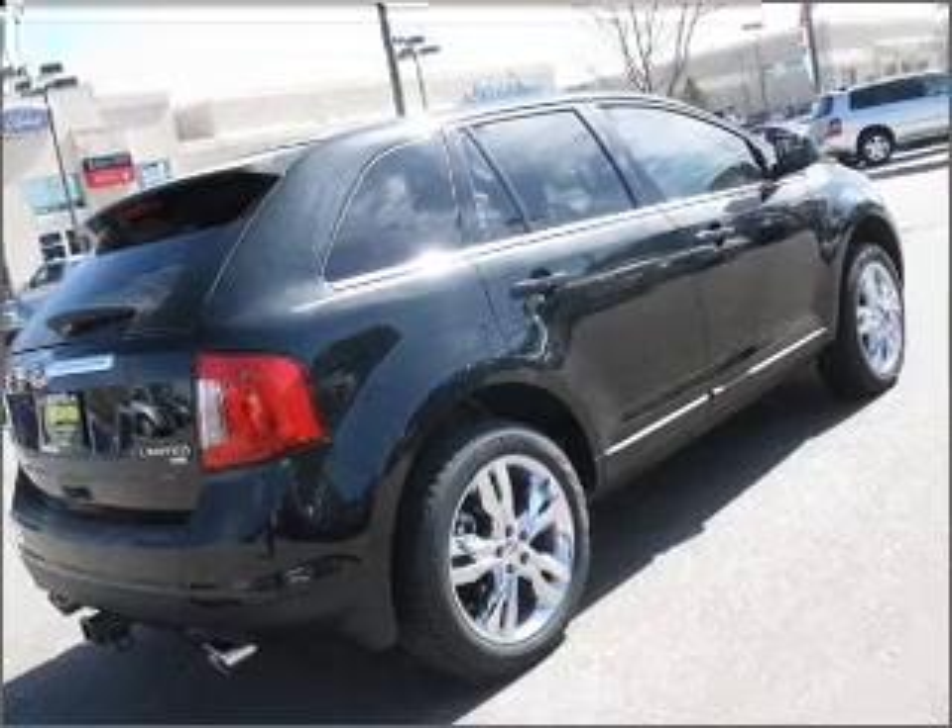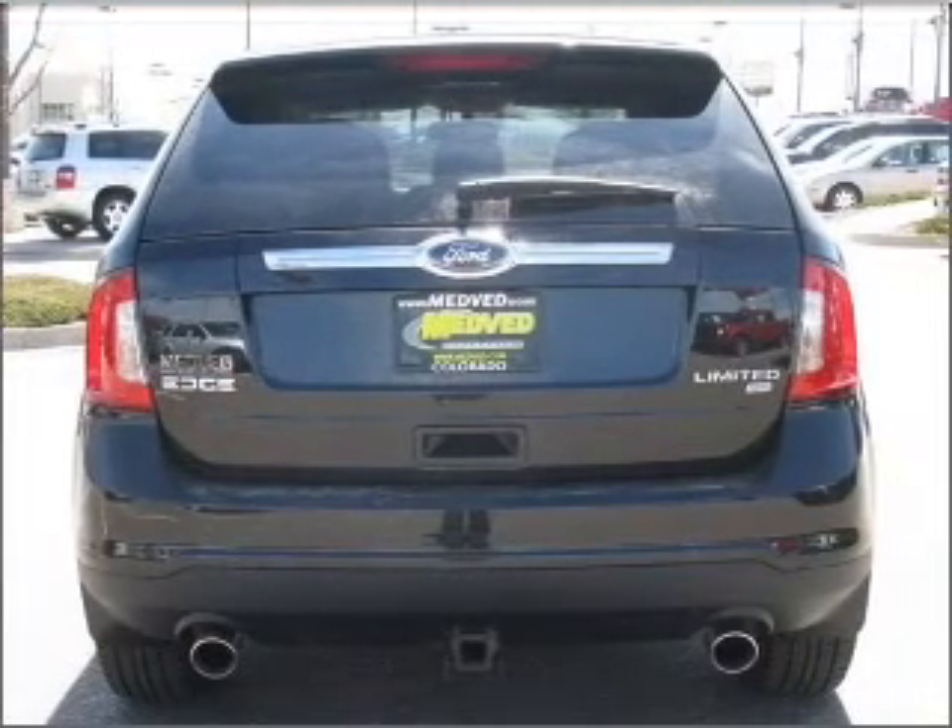Find your way easily with the included navigation system. Premium wheels lend a distinctive appearance.